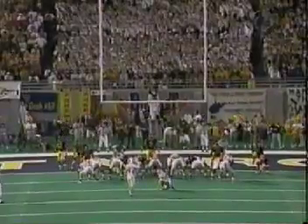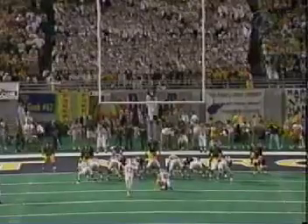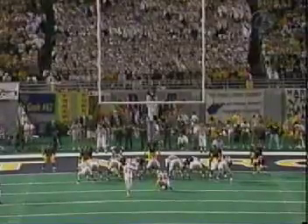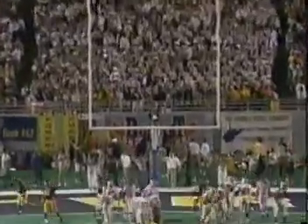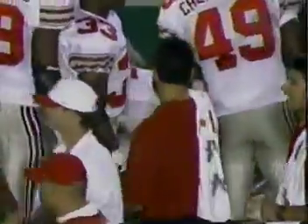Buckeyes strike quickly in their second possession — three plays, 55 yards, it took just 33 seconds. Now Dan Stoltz will try to add the extra point. One concern for the Buckeyes: snapper Kevin Hauser broke his wrist in the spring and had to have it reset during summer practice, but he's been perfect on two snaps tonight. And the Buckeyes lead 10 to 3.